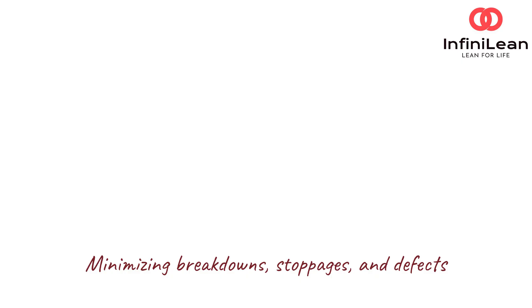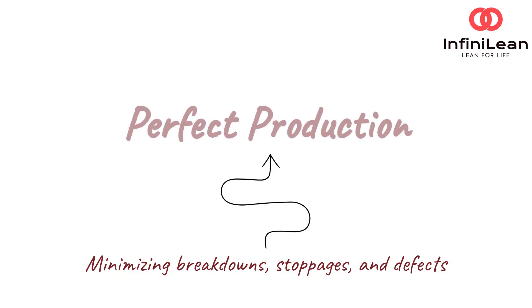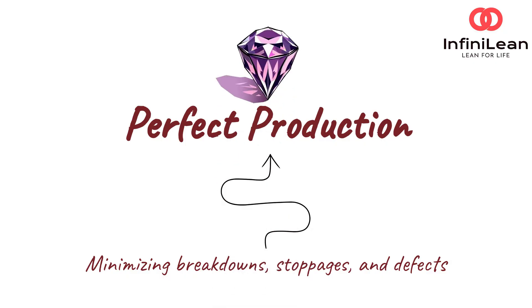In simple terms, it's a comprehensive approach aimed at achieving perfect production by minimizing breakdowns, stoppages, and defects. It strives for zero unplanned failures, focusing on improving productivity by maintaining equipment at optimum levels.